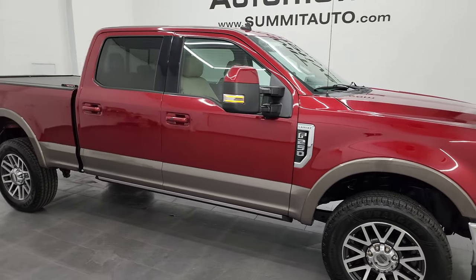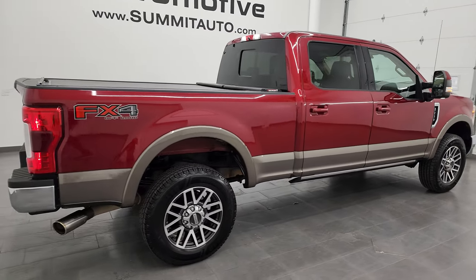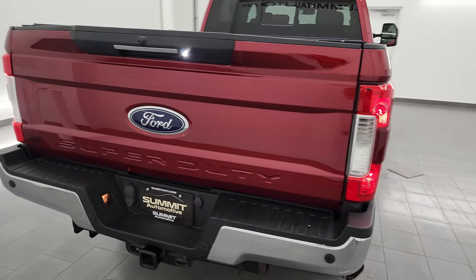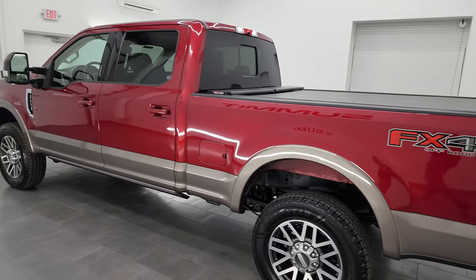Hey, this is Brett, and this 2019 Ford F-250 crew cab short box Lariat is stock number 13931Z. I am here at Summit Automotive in Fond du Lac, Wisconsin, your new and used heavy-duty truck headquarters.